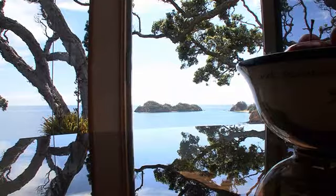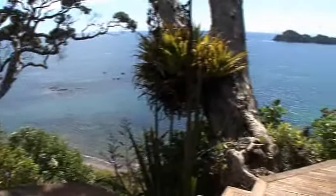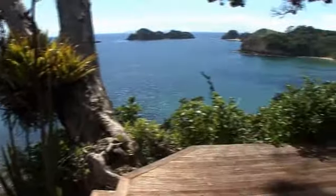The dining, kitchen and lounge all face the spectacular views, separated from the ocean only by a wall of glass.